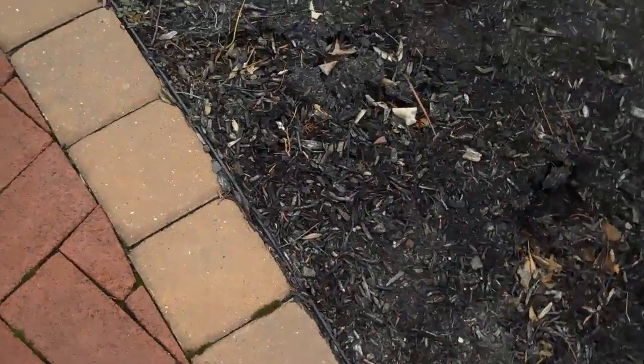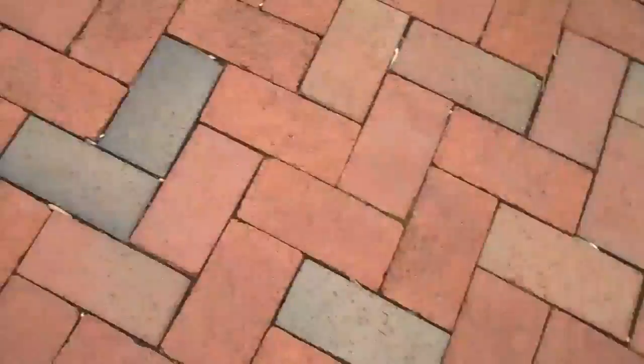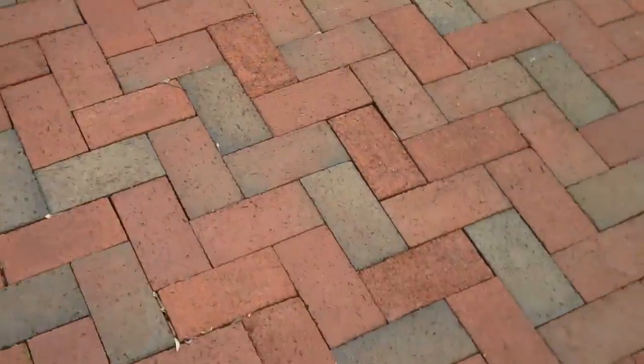You can see that all the gaps in between the pavers are equidistant from each other. That is because we put an edge restraint on the edge of the patio so the pavers don't slide out over time.